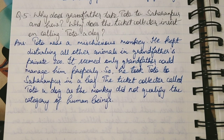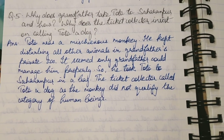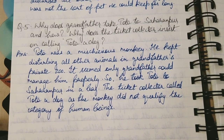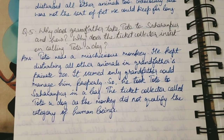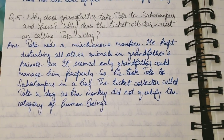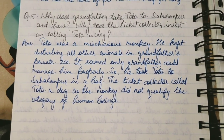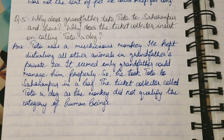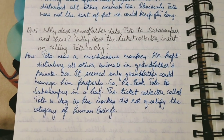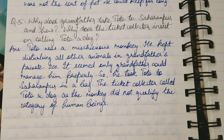Now these were the short answer type questions. Remember, short answer type questions should be written in 30 to 50 words — that is, 3 or 4 lines. You may get 2 or 3 marks for these answers. Prepare accordingly and write answers from your notes. I hope this was fruitful. Please subscribe to my channel and share with your friends. Do not forget to comment below. Till then, bye bye.